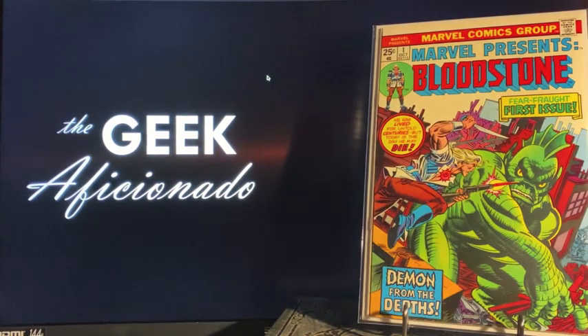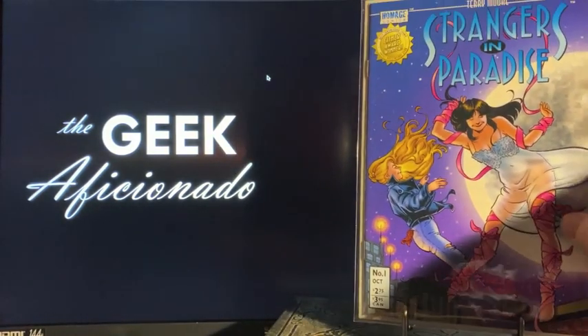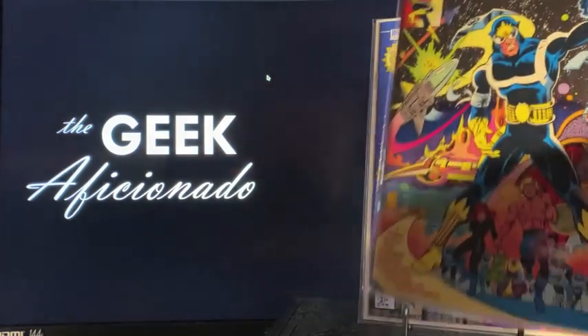Going through the back issue bins, came across Marvel Presents Bloodstone number one — first appearance of Ulysses Bloodstone, the father of the other Bloodstone who is set to appear in one of the Marvel series. Also found Strangers in Paradise number one, volume three — love the cover, love the series, great work by Terry Moore. Always wanted a copy and hadn't found one in the wild until now.